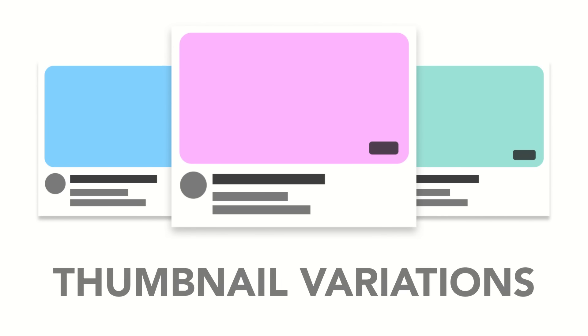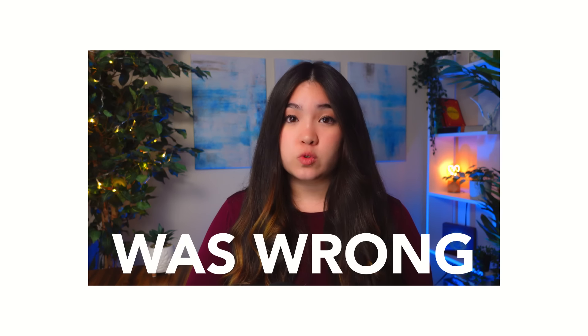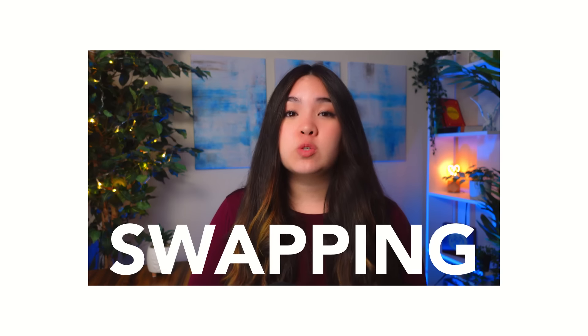From there, they'll select the three best concepts to take to full thumbnails. Those are their thumbnail variations — the backups ready to swap in just in case their initial guess was wrong. How do you know when it's time to swap? In the first few hours after you hit publish, closely monitor your video's views, impressions, and click-through rate or CTR. If your views, impressions, and CTR are all above average, then congratulations — you did it! You made your killer thumbnail. No swapping needed.